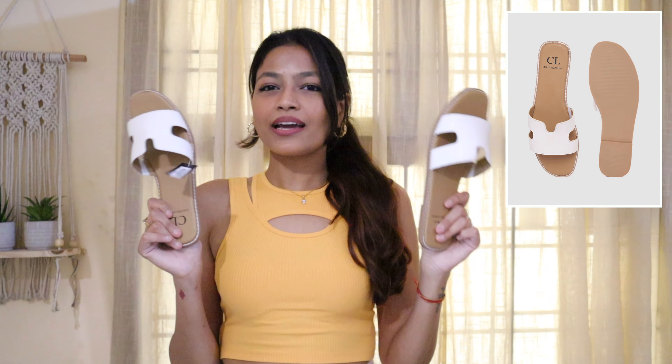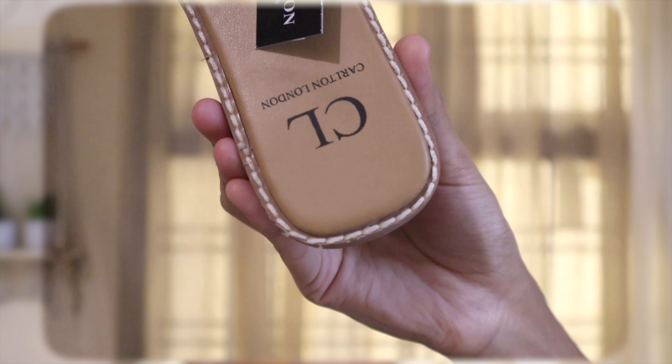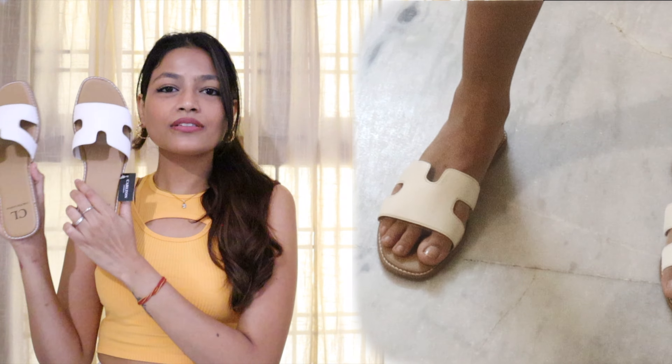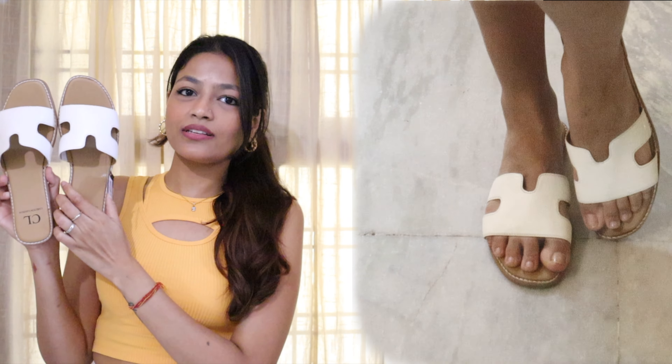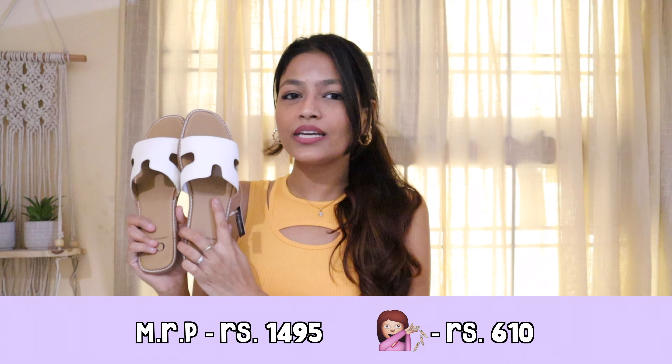The last item is a pair of slippers — look at them, they are so cute, so pretty, so aesthetic and so trendy at the same time. These slippers are very much in style right now, and because these are summery outfits — dresses, linen pants — these go very well. I got them in the very popular white color because it will look good with everything. Coming to the quality, it is really, really nice. I got this from a brand called Carlton London. I think it's a great vacation slipper — you can easily style it on beaches and on vacation. It has stitched white detailing which I absolutely love. Especially in summers, it's really good. Its MRP is Rs. 1495 but I got it for Rs. 610 only, which is a steal.